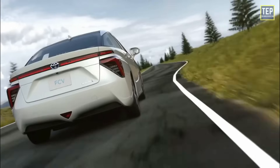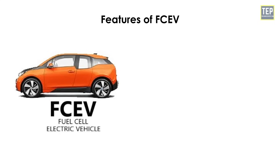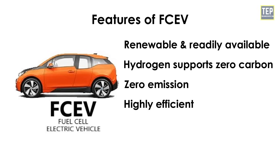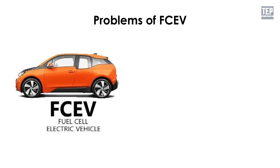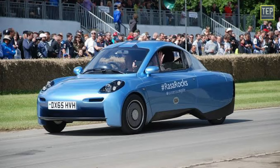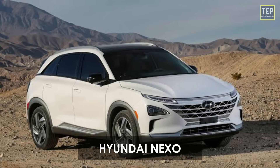There are also safety concerns regarding flammable hydrogen leaking from tanks. If these barriers are eliminated, fuel cell vehicles may define the future of cars. Features include renewable and readily available hydrogen, clean and flexible energy, near-zero emissions, high efficiency compared to other energy sources, and fast charging times. Problems include the need for investment, overall cost, and complex storage and transportation of hydrogen. Examples include Toyota Mirai, Hyundai Tucson Fuel Cell, Honda Clarity Fuel Cell, and Hyundai Nexo.